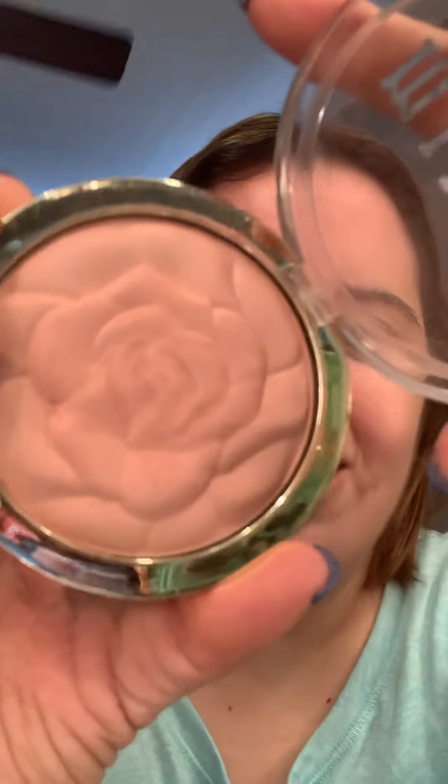And the last part will be my blush. I'm going to show you what blush I'm going to use. Let's bring that in and blend it. I'm going to use my Milani blush and this one is in rose. I love blush shades of rose — up close it looks like a really pretty flower.